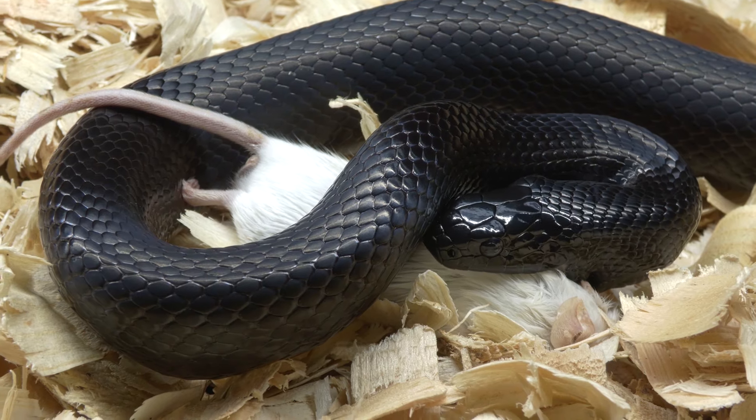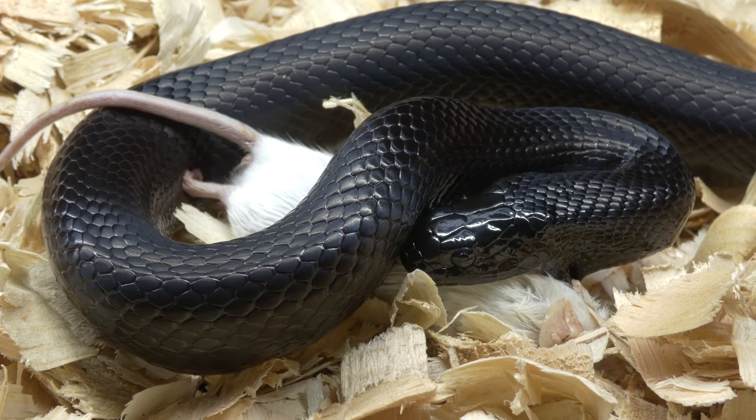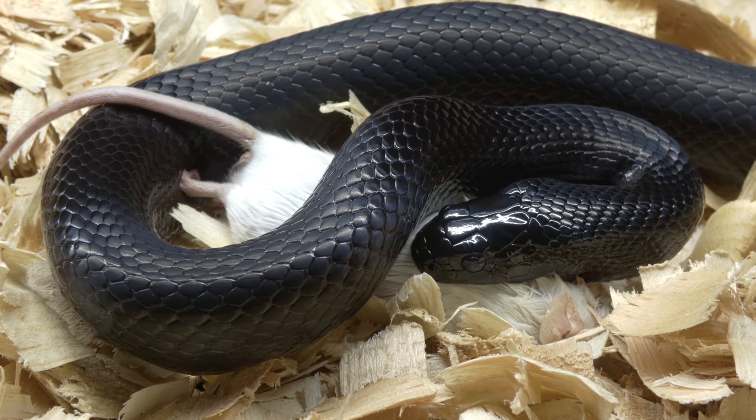Is your snake refusing food? In this video we're going to teach you how to troubleshoot your situation and give you some tips on how to get your snake to eat. Now there are many many reasons why a snake might not eat, but first we have to assess how they're being kept.